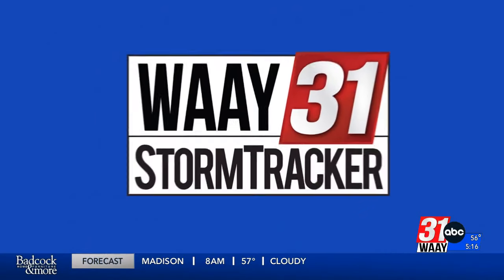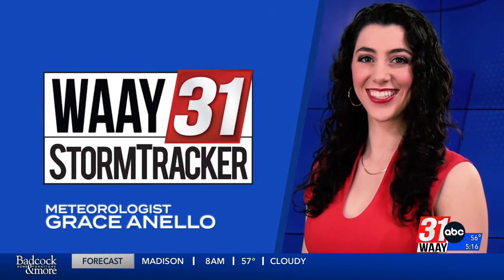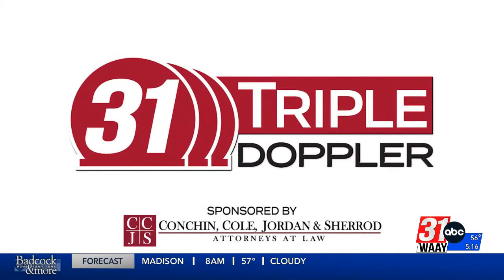WEA 31 StormTracker meteorologist Grace Anello with 31 Triple Doppler. The ground is still saturated from all the snow and ice we've had over the past few days, but now we know that rain is coming in to make problems even worse.